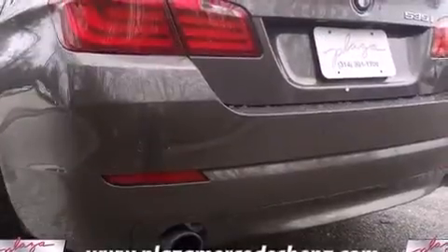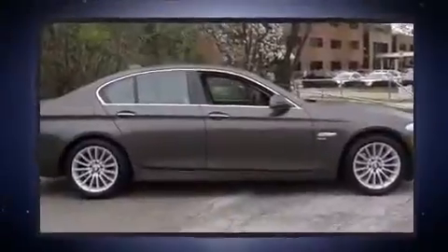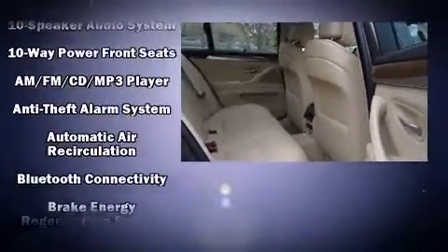A wealth of standard features mean that you no longer have to sacrifice, like power windows, mirrors, and seats, speed-sensitive wipers, an outside temperature display, and cruise control.